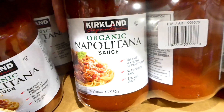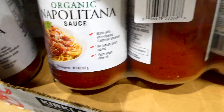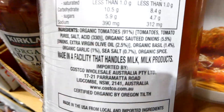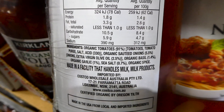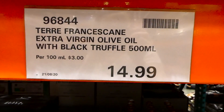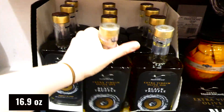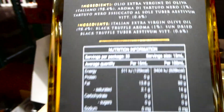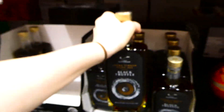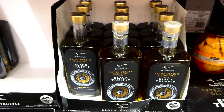Our Costco finally has the Kirkland Signature organic Napolitana sauce - three 907 gram jars for $15. It's made with vine-ripened California tomatoes, no tomato paste, in extra virgin olive oil. There's also a new extra virgin olive oil with black truffle - 500ml for $15, a product of Italy. That would be a really good finishing oil drizzled on risotto, with cheese, or in cream-based soups.